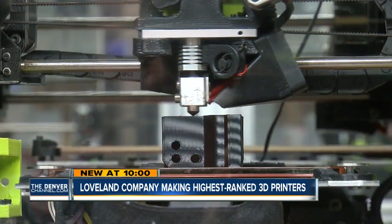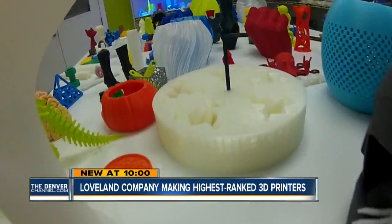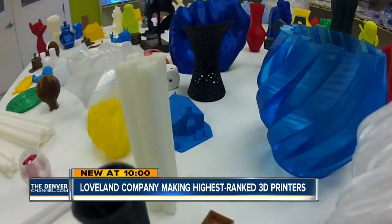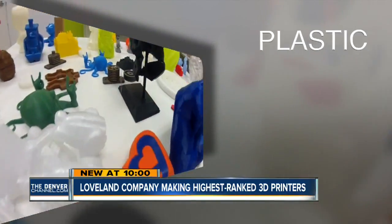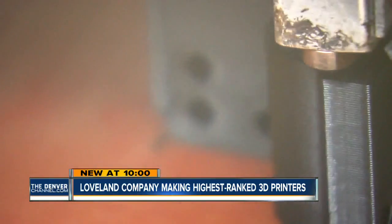The hardware being created here at Aleph Objects is the world's highest-ranked desktop 3D printers. A 3D printer is basically a robot that you can use to make things. Marketing Vice President Harris Kinney explains these printers work by melting different materials — plastic, wood, bronze — gradually building one layer on top of another to form whatever you can imagine.